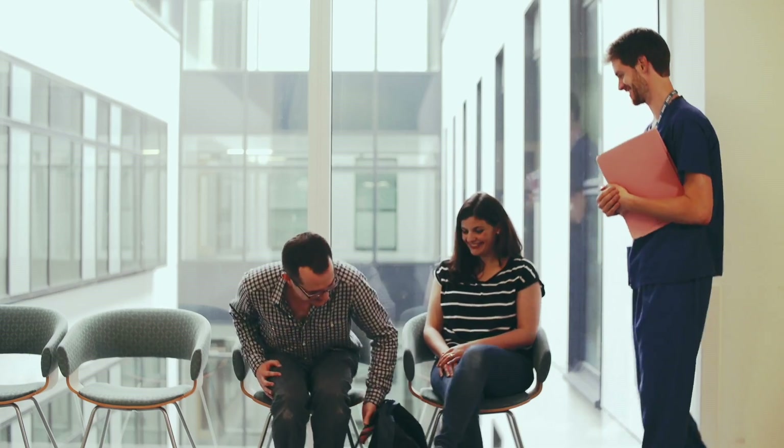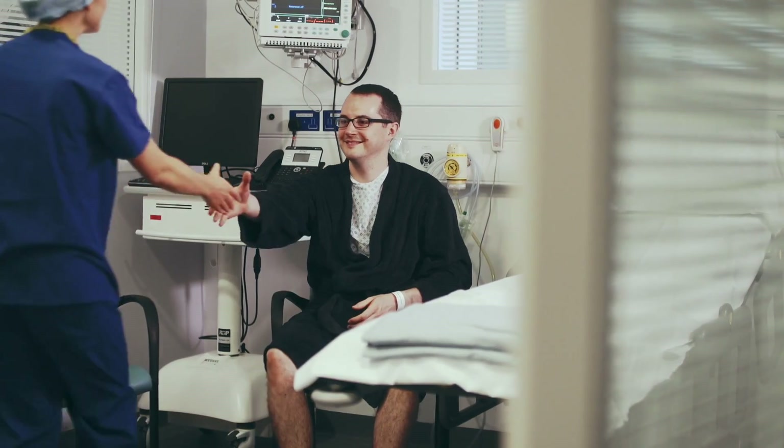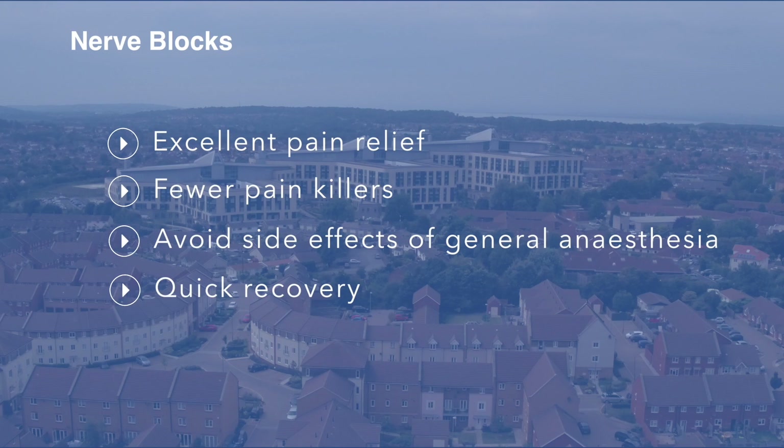On the day of surgery, you'll be welcomed to theatres before your anaesthetist meets you to talk about your general health, medications you may take, any allergies and so on. They'll explain the different types of anaesthesia available to you, including their benefits and risks, as they relate to you and your operation.